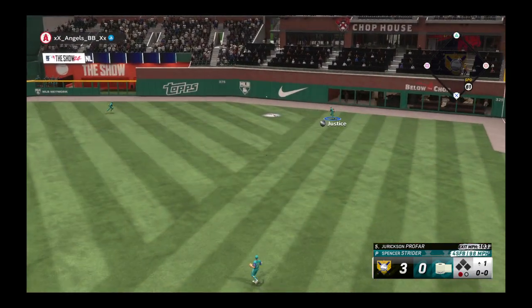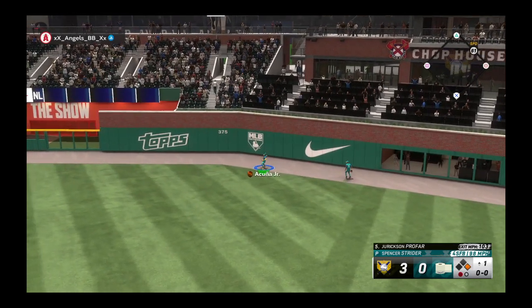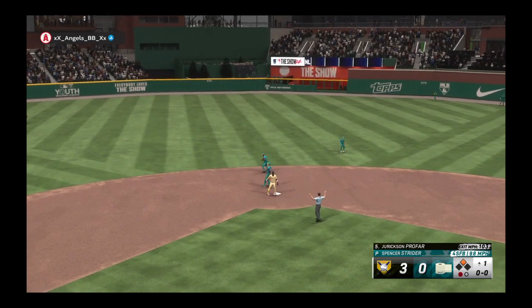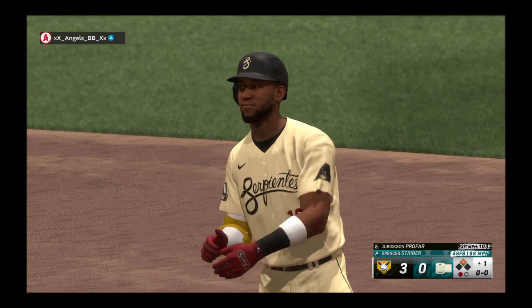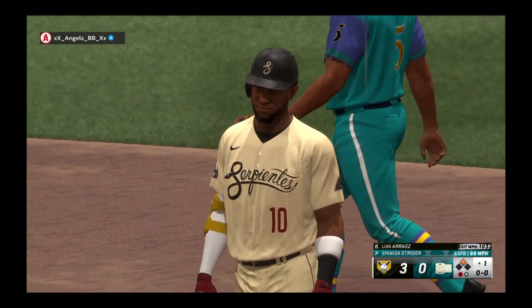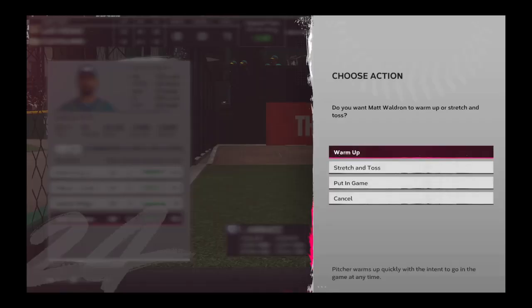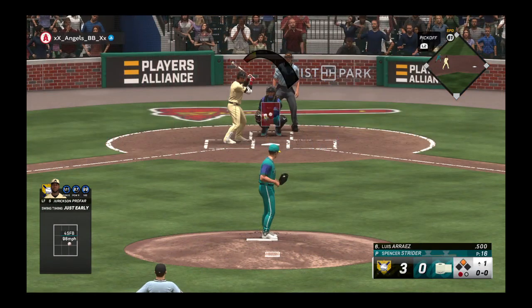That one is absolutely belted — drops in for a hit. Couldn't run it down, and he starts his afternoon off right with a double. Those are the types of hits where you don't feel any vibration in your hands whatsoever. Such a good feeling — loud contact leads to the double. You could tell it had extra bases written all over it as it jumped off his stick.